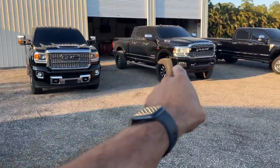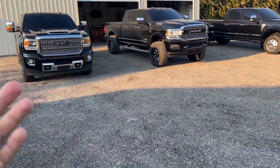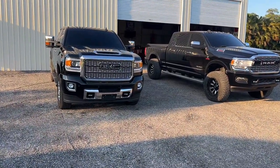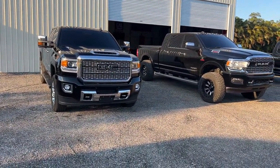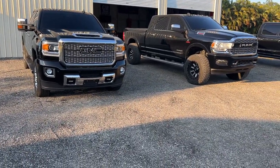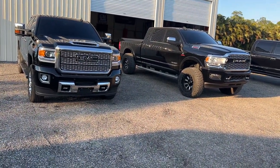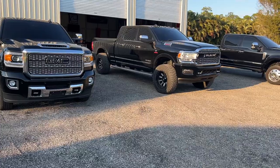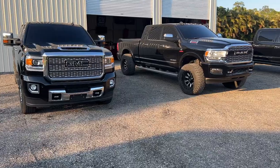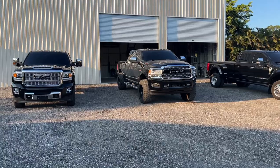I didn't get a 3500 GMC because I wanted a softer ride. If I didn't have the Ram 3500, I would have opted for the GMC 3500. As for the difference between the 2500 and 3500 — different axles, leaf springs, tighter and stronger suspension to handle the extra payload. If you can spring for it and it's your only truck, I always recommend getting more truck than you need so you're never short on capability.